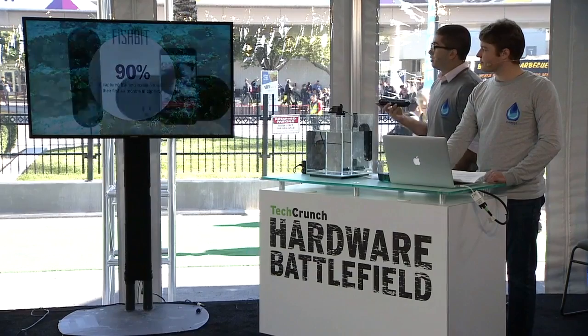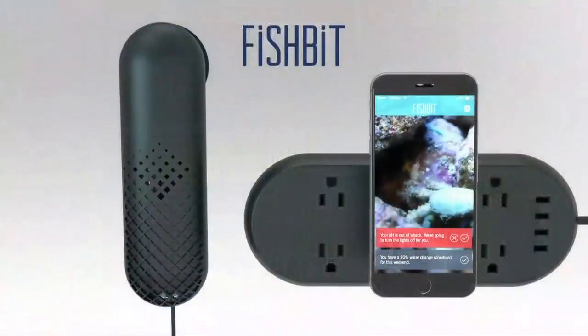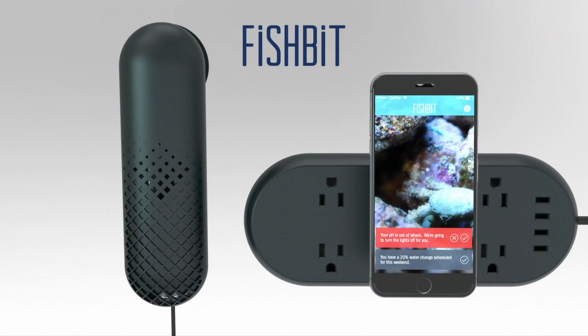So we're introducing Fishbit. Fishbit is an app and hardware experience that makes it easy to control and monitor your aquarium so that you can keep your fish and corals alive in your aquarium rather than in a porcelain bowl.